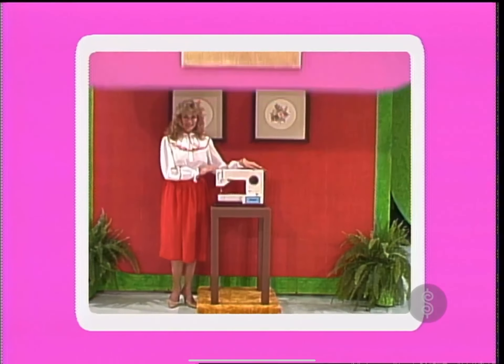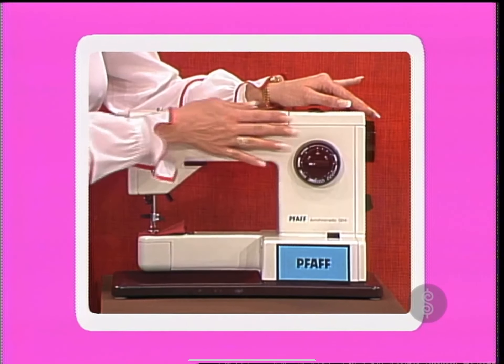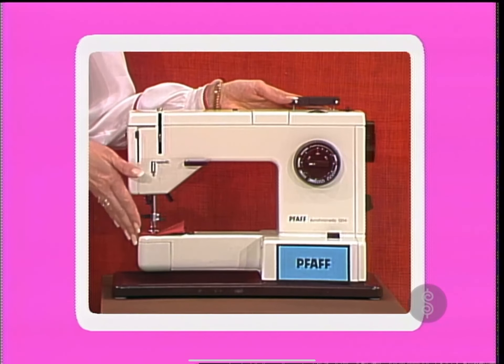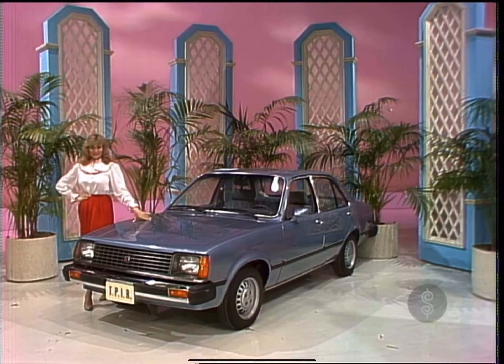A new sewing machine — the Synchromatic sewing machine, featuring a built-in embroidery mechanism, exclusive built-in dual feed, and needle threader. The new Isuzu Deluxe Sedan combines great fuel economy with the luxury of a five-speed transmission, from American Isuzu Motors.